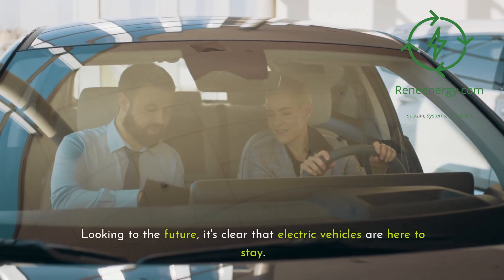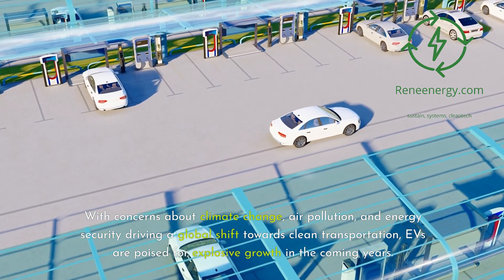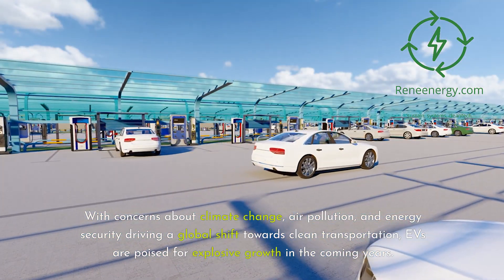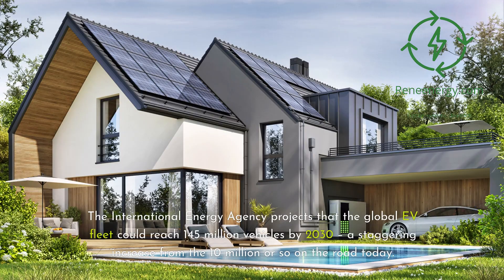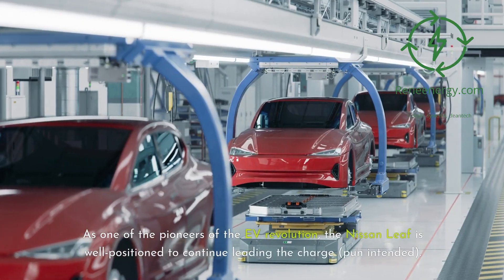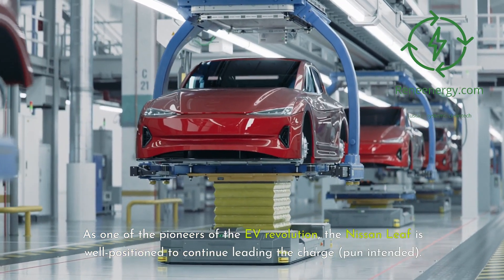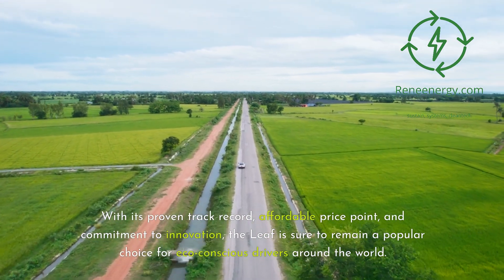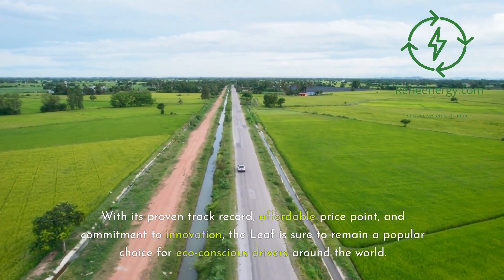Looking to the future, it's clear that electric vehicles are here to stay. With concerns about climate change, air pollution, and energy security driving a global shift towards clean transportation, EVs are poised for explosive growth in the coming years. The International Energy Agency projects that the global EV fleet could reach 145 million vehicles by 2030, a staggering increase from the 10 million or so on the road today. As one of the pioneers of the EV revolution, the Nissan Leaf is well-positioned to continue leading the charge. With its proven track record, affordable price point, and commitment to innovation, the Leaf is sure to remain a popular choice for eco-conscious drivers around the world.